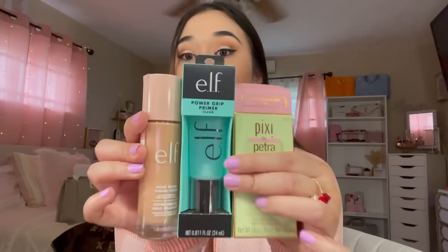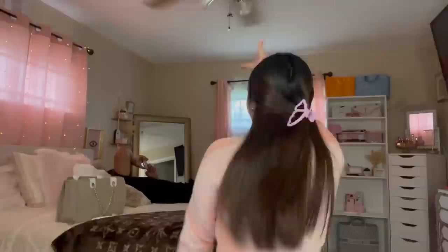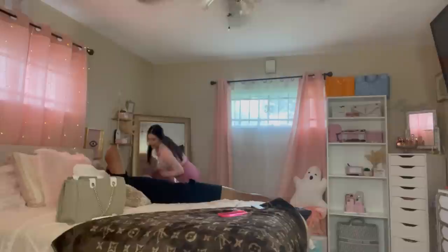That's going to be it for this Target Makeup Come Shop with Me. I barely could film in Target because there were so many people — we usually go on weekdays when there's no one, but this time everybody and their mama was shopping! Hopefully y'all still enjoyed it. I'm most excited for the Pixi Blush, the ELF Power Grip Primer, and the ELF Halo Glow Filter. I'll see you in my next video — bye!